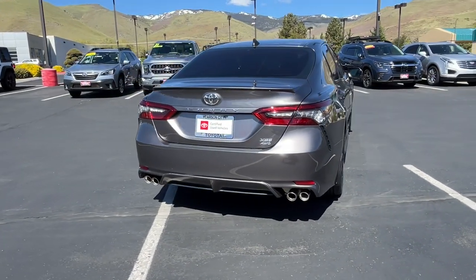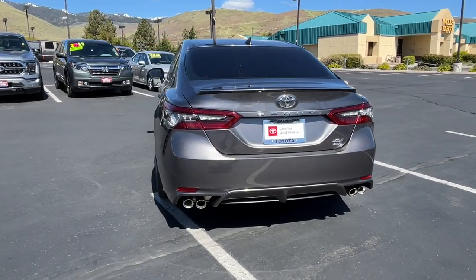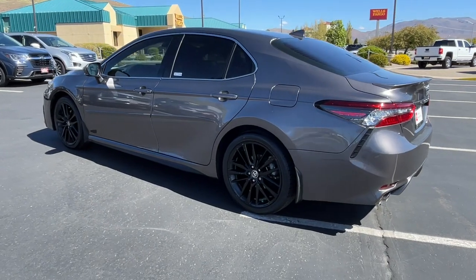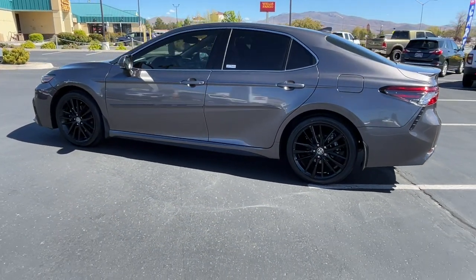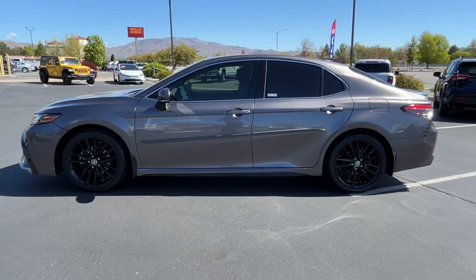It offers a host of standard-setting features, all backed by Toyota's excellent reputation for quality and reliability. From its suite of smart safety tech, to its spacious, luxurious interior, to its muscular power, to its chiseled lines, this sedan will exceed your expectations.